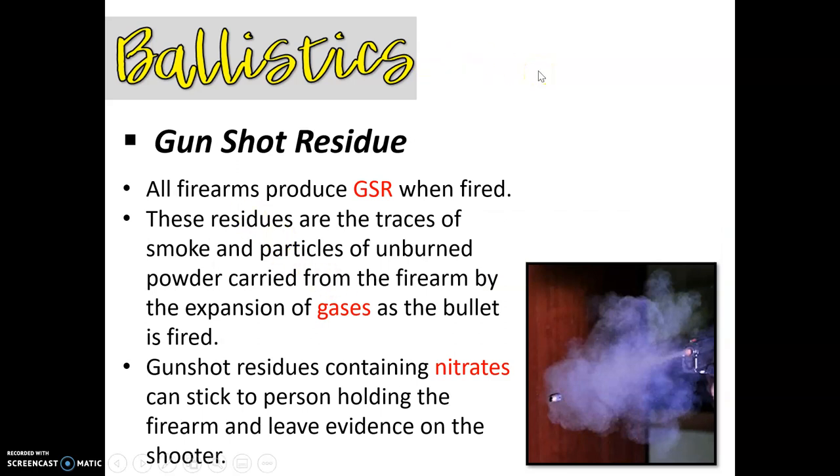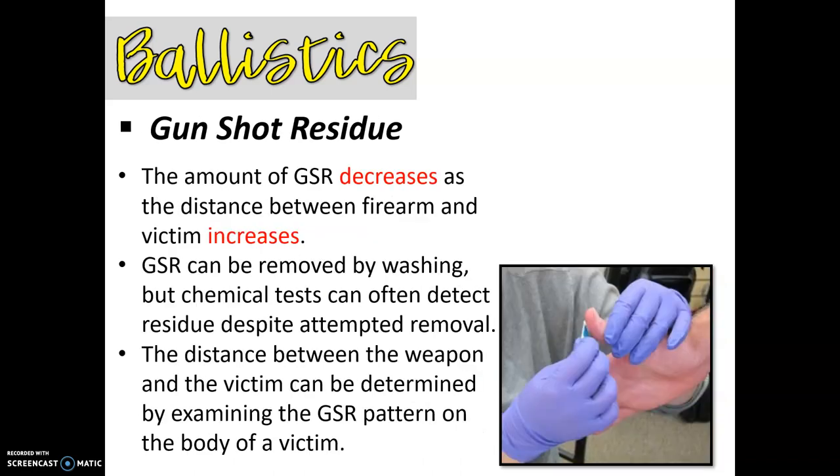How do we test for gunshot residue? All firearms are going to produce what we call GSR when they're fired. The residue comes from traces of smoke and particles of unburned powder that are carried from the firearm by the expansion of gases as the bullet is fired. Gunshot residues contain nitrates, and those nitrates can stick to a person holding the firearm and leave evidence on the shooter. The amount of GSR decreases as the distance between firearm and victim increases. GSR can be removed by washing, but chemical tests can often detect residue even if the person tried to remove it. The distance between weapon and victim can be determined by examining the GSR pattern on the body of the victim.